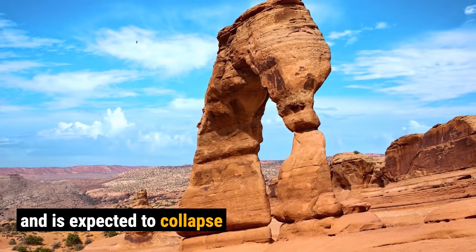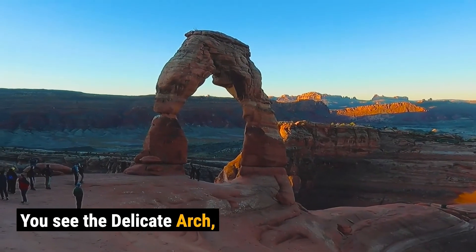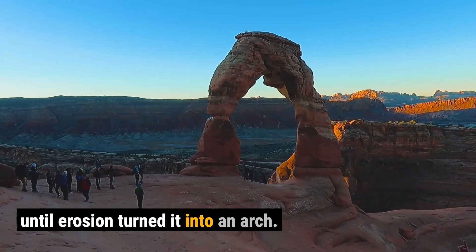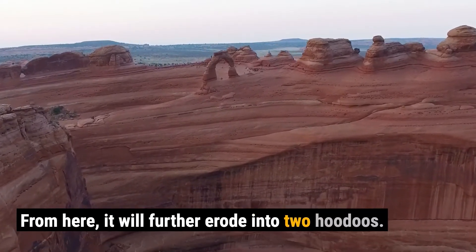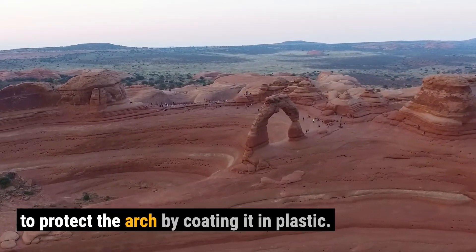The word 'delicate' describes the one leg that has been severely eroded and is expected to collapse sometime in the foreseeable future. You see, the Delicate Arch, like many other arches in the park, used to be a rock fin until erosion turned it into an arch. From here it'll further erode into two hoodoos.